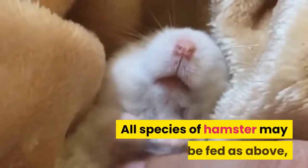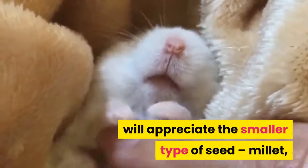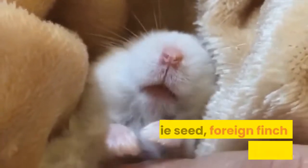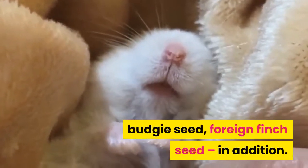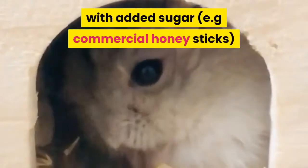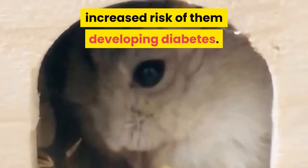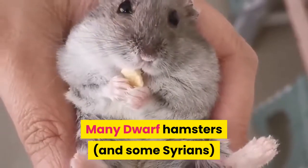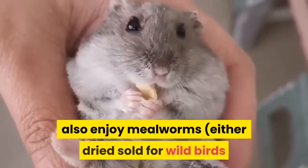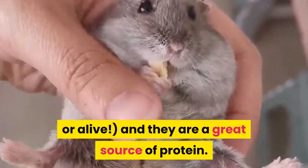All species of hamster may be fed as above, but dwarf hamsters will appreciate the smaller type of seed — millet, budgie seed, foreign finch seed — in addition. Care should be taken to avoid feeding any treat with added sugar, e.g. commercial honey sticks, to Campbells or hybrids due to the increased risk of them developing diabetes. Many dwarf hamsters also enjoy mealworms, either dried sold for wild birds or alive, and they are a great source of protein.